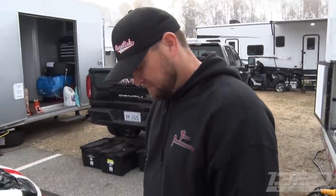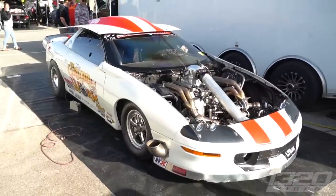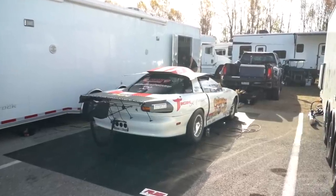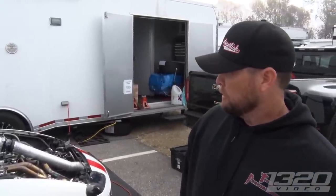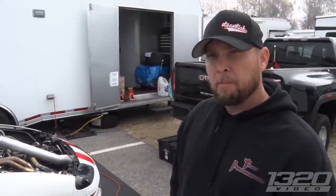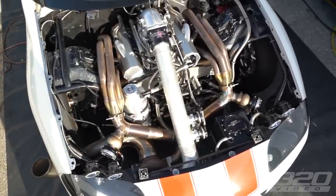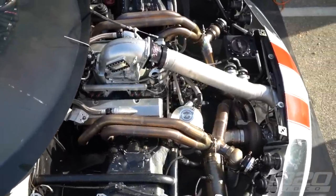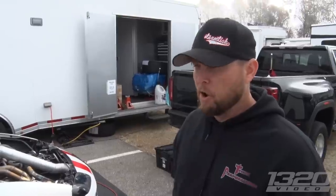We've seen this car before. This is Grub Worm. It's a completely new setup since last time we saw it. It's normally been a Gen 2 small block Chevy LT1, like what originally came in the '97 Camaro, but they swapped it to a Gen 1 small block Chevy — so it's an aftermarket block now. A Bowtie Chevy race block, still mostly the same engine combo, just with the aftermarket block.